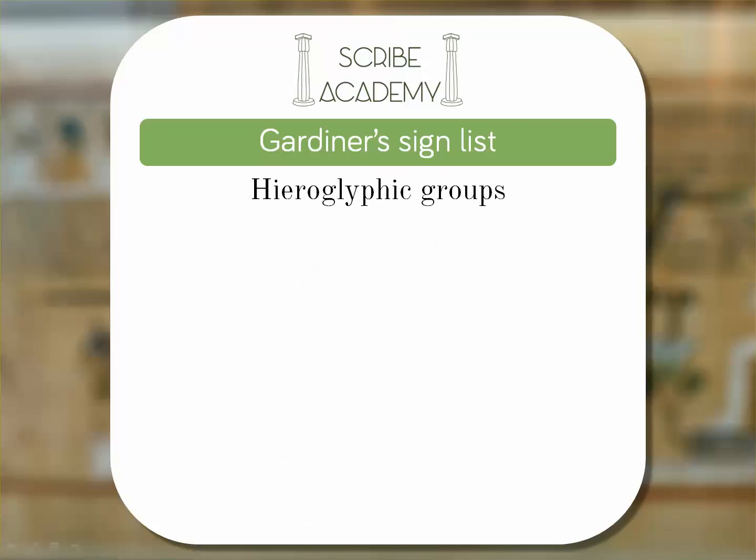One of the things Gardiner did was to sort and group the hieroglyphic signs. He divided them into groups — 26 in total.